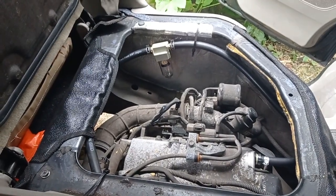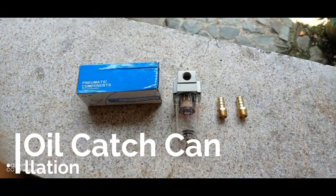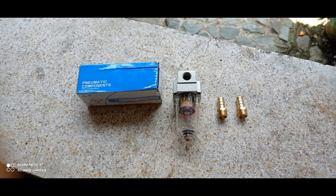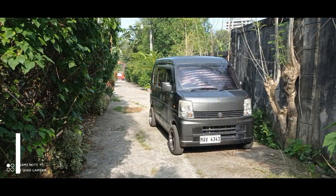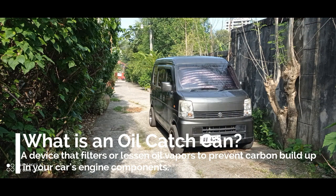Good day, my good friends. In this video we will talk about oil catch cans — hopefully you will be convinced and decide to use one in your vehicle. Please do subscribe and support my channel. Thank you for watching and your support. God bless you all. What is an oil catch can?